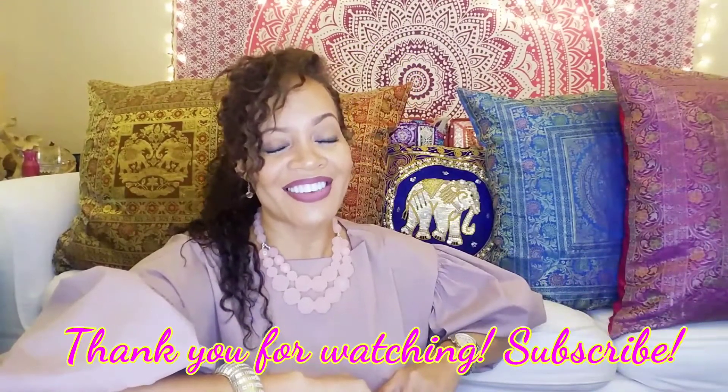So that's my outfit of the day. I hope you enjoyed. You guys have a good day. Bye.